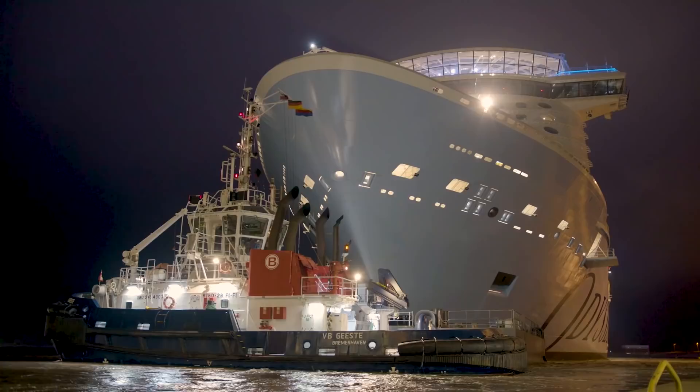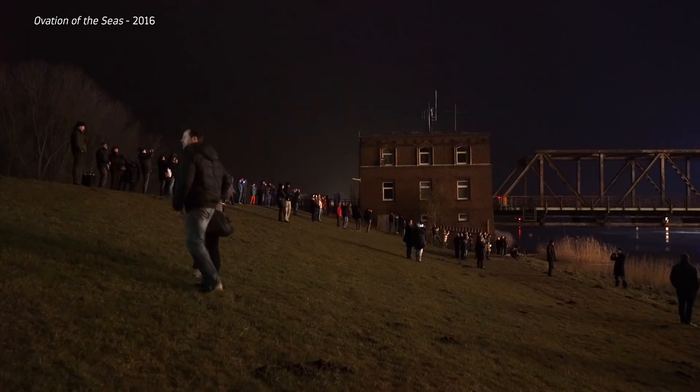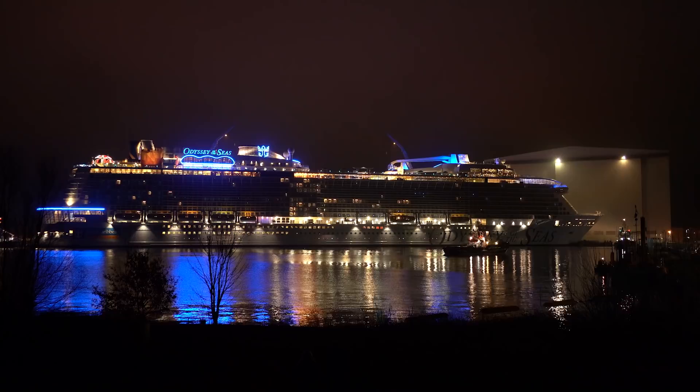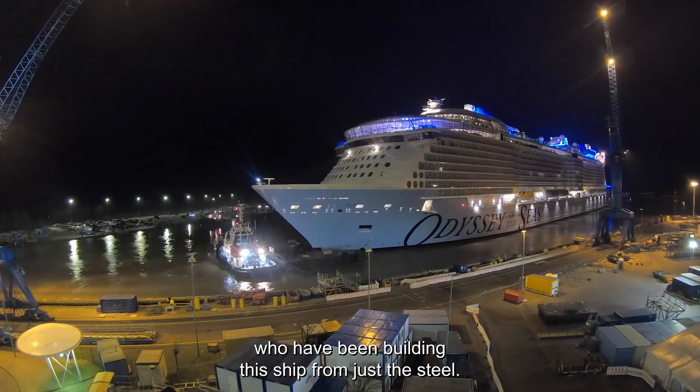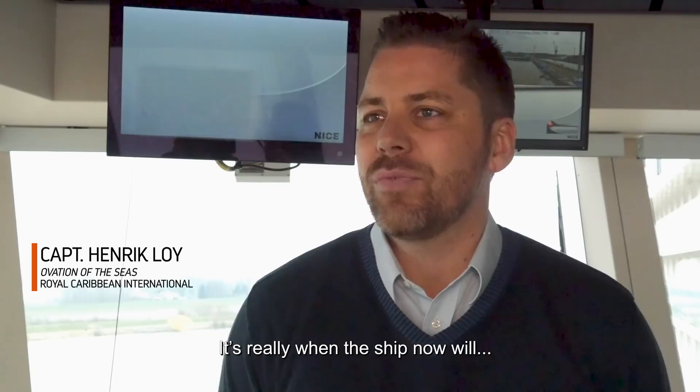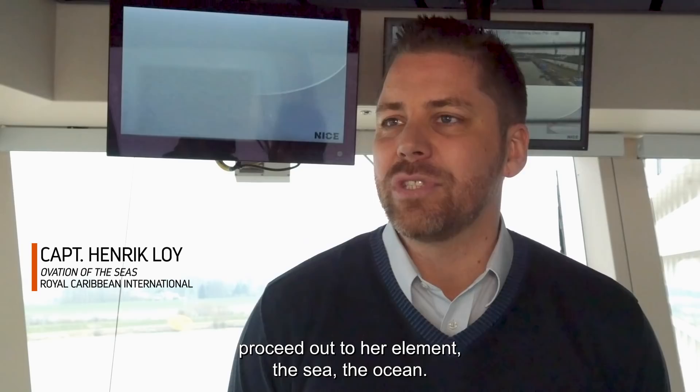But every conveyance is also a celebration. Over the course of the ship's construction, residents from across the region become invested in her success. So when she finally leaves the shipyard, thousands of people come out to celebrate her journey to the ocean. It's a very emotional moment for the people of Papenburg and for everyone employed at Meyer Werft, who have been building this ship from just the steel. It's a wonderful moment — really when the ship proceeds out to her element, the sea, the ocean.